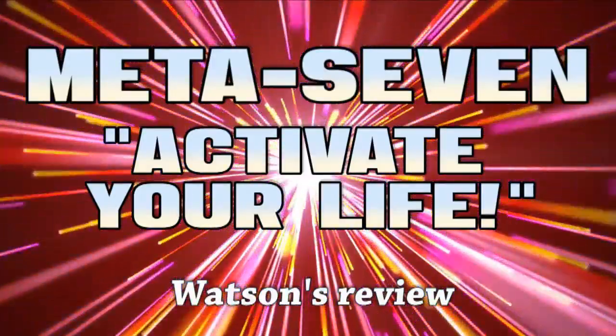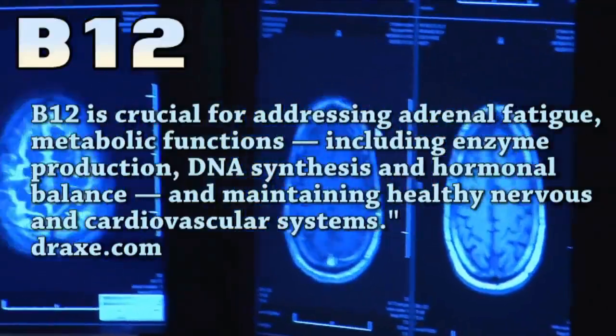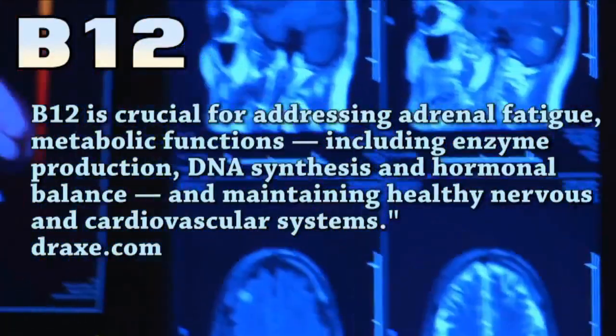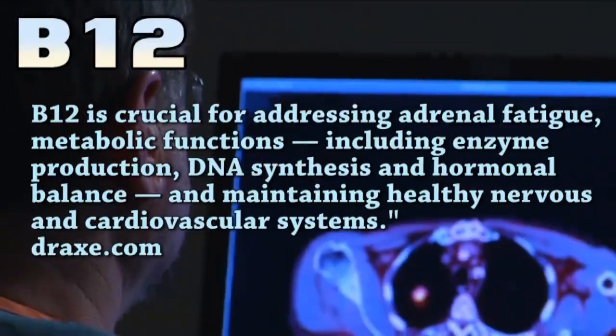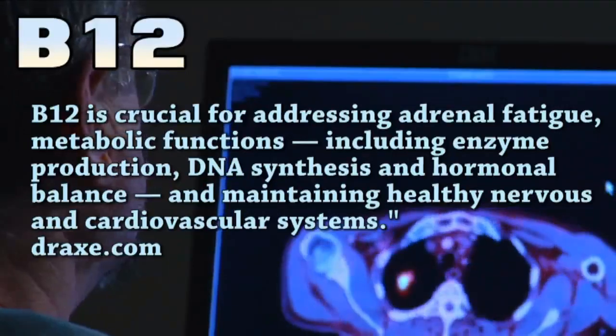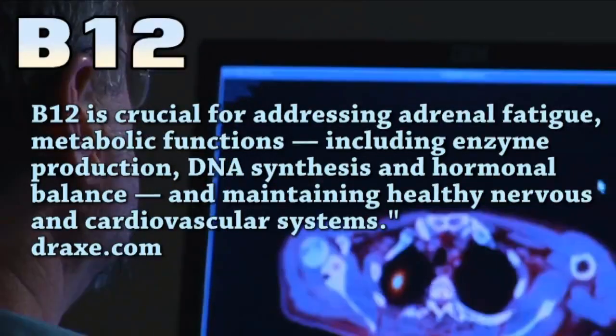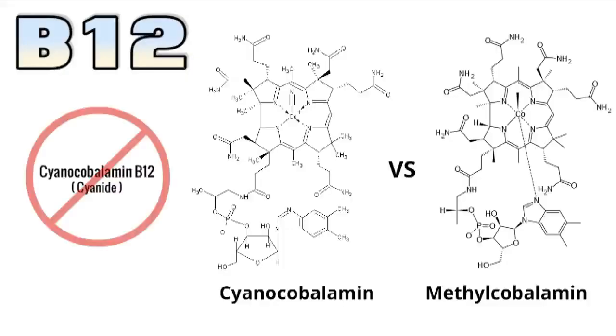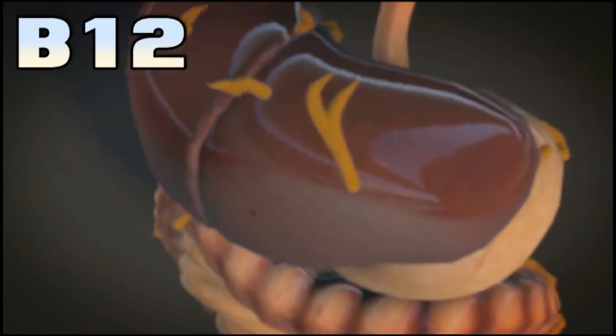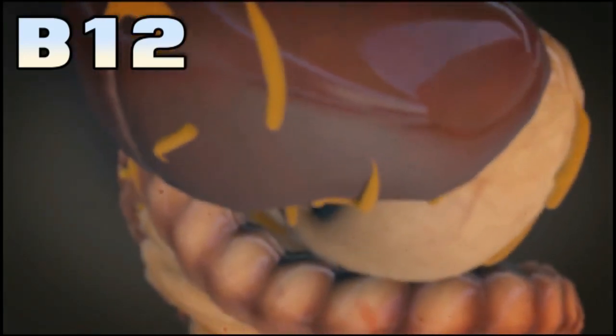Number one, B12. B12 is in a lot of energy drinks and supplements including five-hour energy. Almost 40% of people are B12 deficient. It's known to provide a boost of energy. There are four different types of B12 and they're not all equal. The one you'll find most often in supplements and energy drinks is called cyanocobalamin. It's easily and cheaply synthesized but the catch is it has a cyanide molecule attached to it that your body has to detach and process before you can get to the good stuff. It's a very small amount of cyanide but your body still has to expend resources and energy to get rid of it.